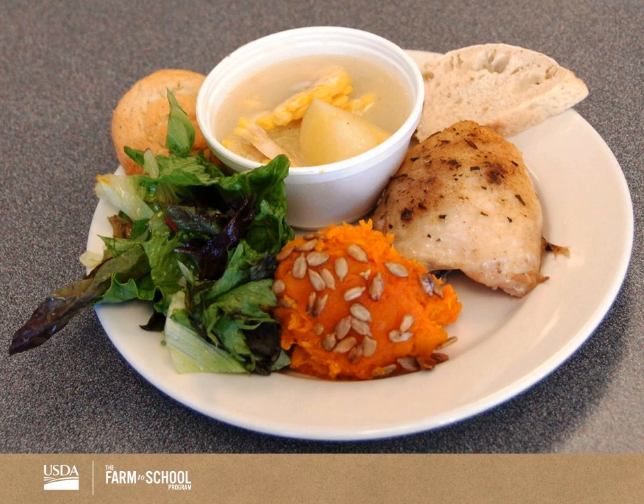Here is a great example of a traditional plate. This was served in Georgia and includes local chicken, acorn squash, and a corn and bean soup.